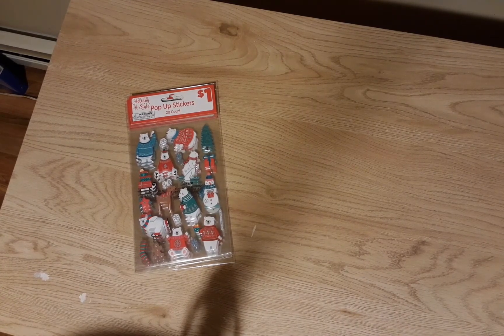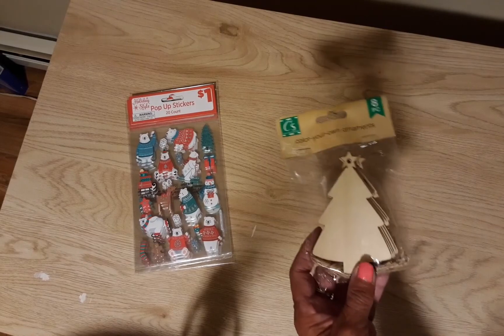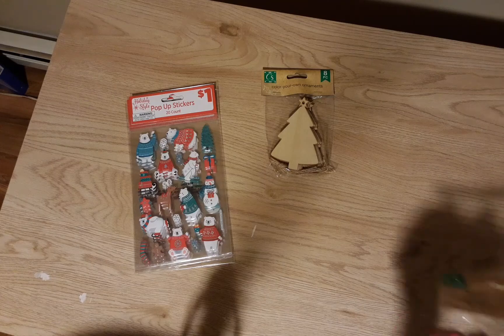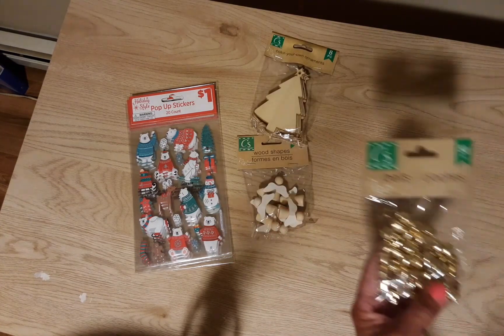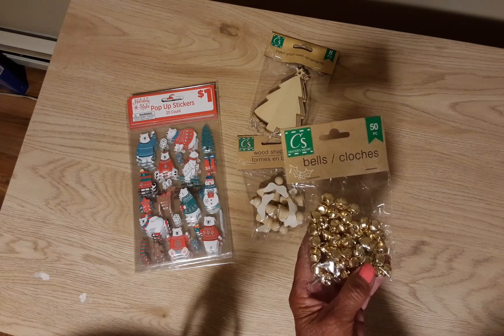Today I packed up all of the Halloween and put it away, and I must say I'm glad. So I found the wooden Christmas trees — they didn't have those last year at my store — and I got the little wooden angels, and I got a pack of Jingle Bells. You get 50 Jingle Bells in here.